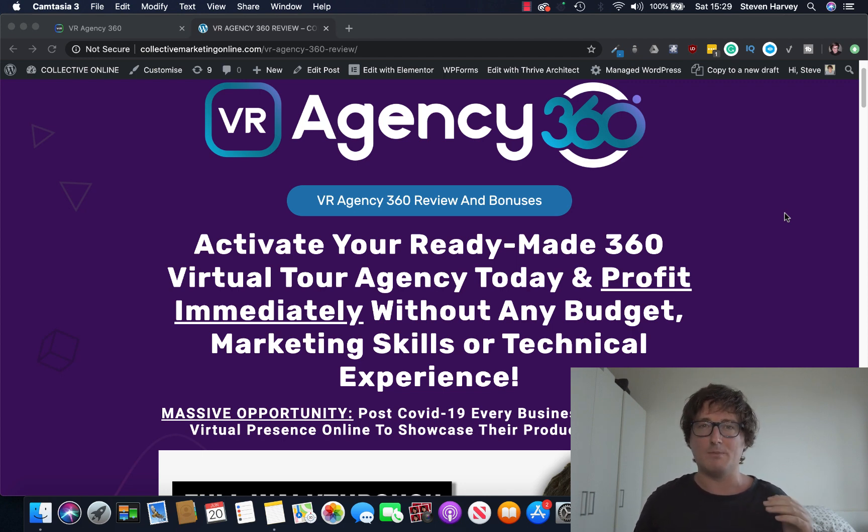This is really huge because until now you've had to buy an expensive 360 degree camera which costs thousands and unless you really know what you're doing, it's very difficult to do. VR Agency 360 allows you to do this with your normal everyday photos. This is a massive opportunity — a never-before-seen product that every business, especially in these COVID times, would need to have a virtual presence online to showcase their products and services.